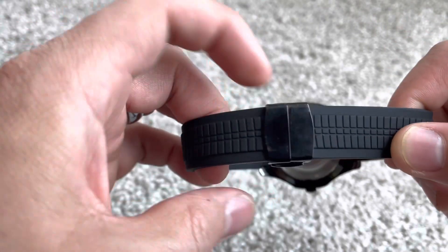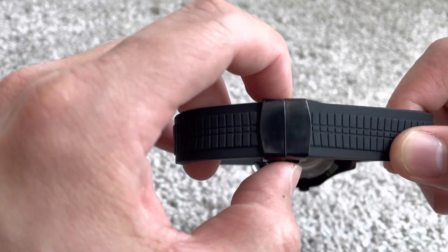This right here is going to be a butterfly clasp. Give it a push or a squeeze right here and it pops right open.